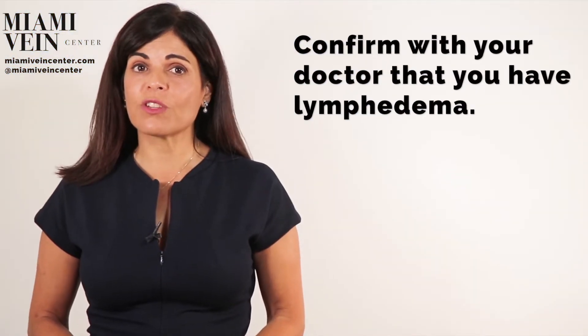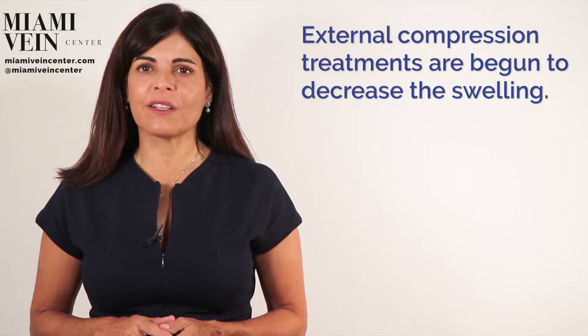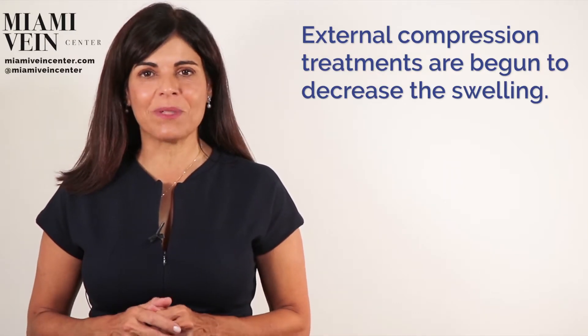Your doctor can make sure that you actually have lymphedema. If you do and there is no infectious or other acute medical problem that must be dealt with, then external compression treatments are begun to decrease the swelling and to keep it down.